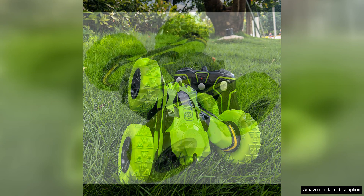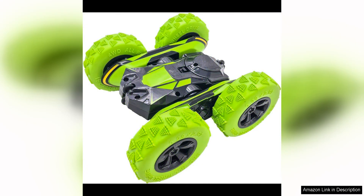Overall, the 3King RCC Stunt Car is a top-notch toy that offers a thrilling and engaging play experience. With its double-sided driving feature, 360-degree flips, and rotating movements, this car is a must-have for anyone who enjoys RC cars and stunts. Whether you're a beginner looking to learn the ropes or an experienced enthusiast seeking a new challenge, this car is sure to impress with its performance and durability.